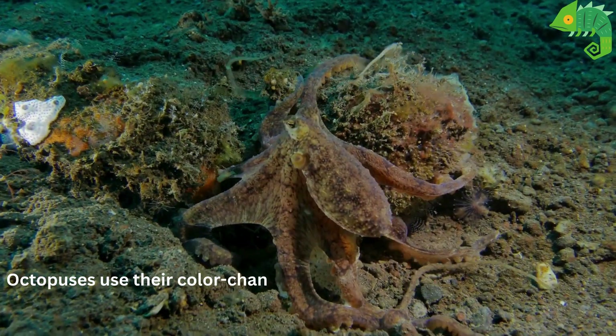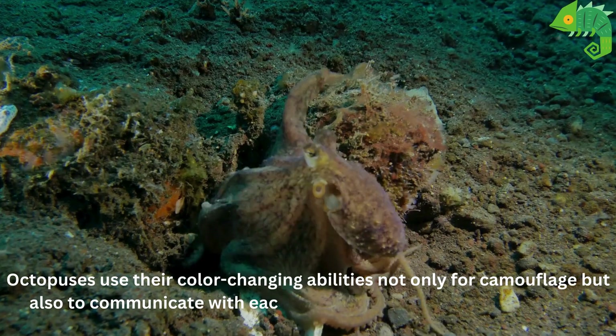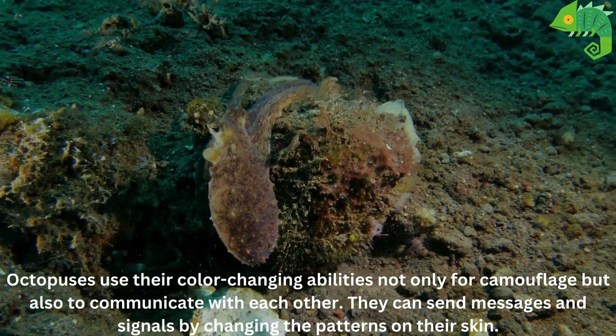Octopuses use their color-changing abilities not only for camouflage but also to communicate with each other. They can send messages and signals by changing the patterns on their skin.